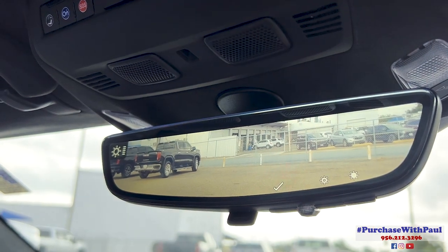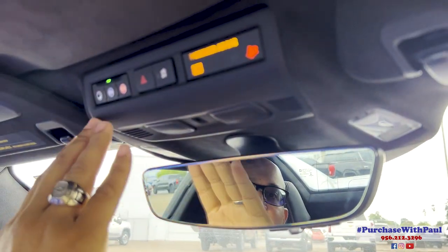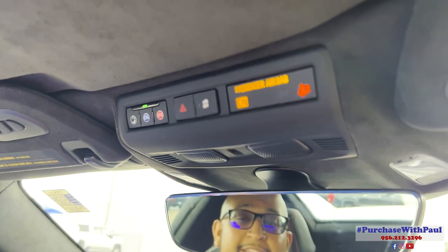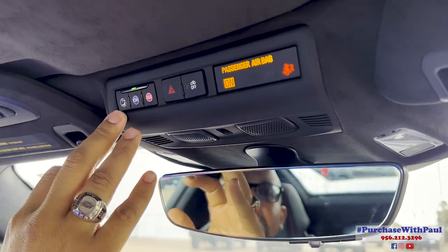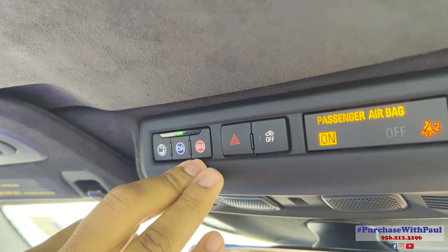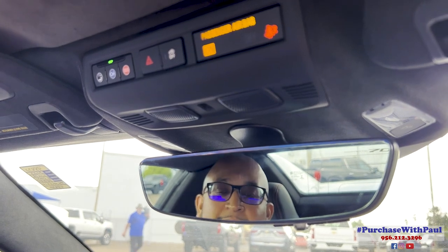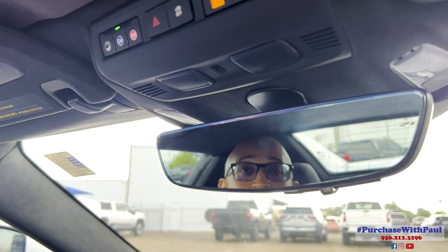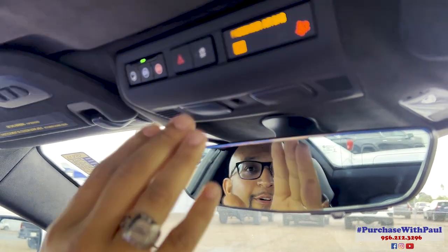Right above the rearview mirror is OnStar, which is good for one month. If you leave your debit or credit card on file during the welcome call, you get three months of service. Next to that is a button for questions about the vehicle — it works like a concierge service. On the right is the SOS button for emergencies; they'll connect first responders and stay on the line with you. Also note: the hazard lights button can be easy to miss since most of us are used to it being near the screen.